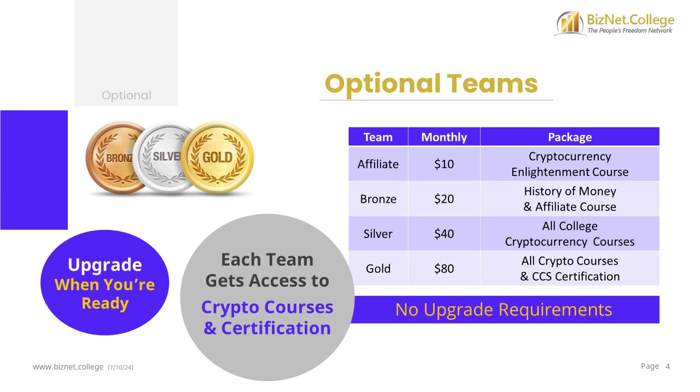You can upgrade to the $40 silver package to access all the cryptocurrency courses and start a 3rd revenue stream. And there's an $80 gold package that gives you access to all the cryptocurrency courses and the Certified Cryptocurrency Specialist Program. Each package gives you additional courses and additional revenue streams. There are no advancement requirements because there are no ranks — you're in control and decide when you want to take advantage of additional products and earning opportunities.